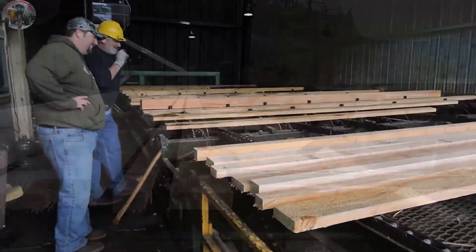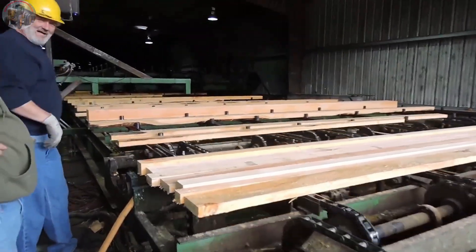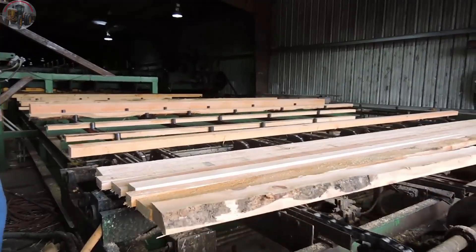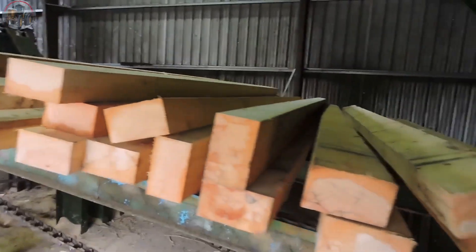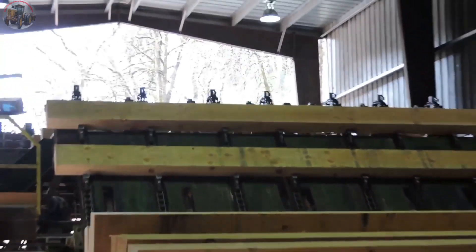The wooden planks approach the cutting machine, and with lightning speed they are trimmed to the required size. The machine operates so quickly that small wood chips rain down onto the floor like a shower of wood. With every passing second, the precision and efficiency become ever more evident.